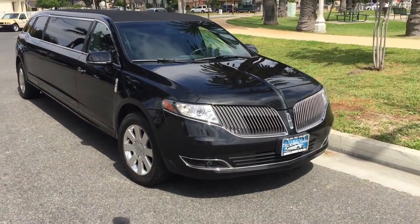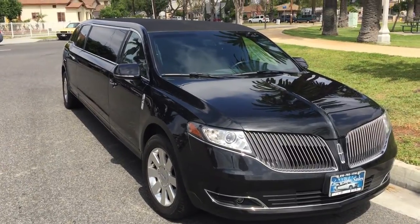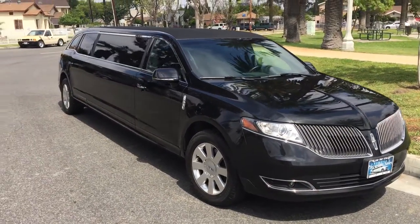Hey everybody, welcome to American Limousine Sales in Los Angeles. This is Richard coming at you again with another luxury high-end, top-of-the-line custom vehicle.